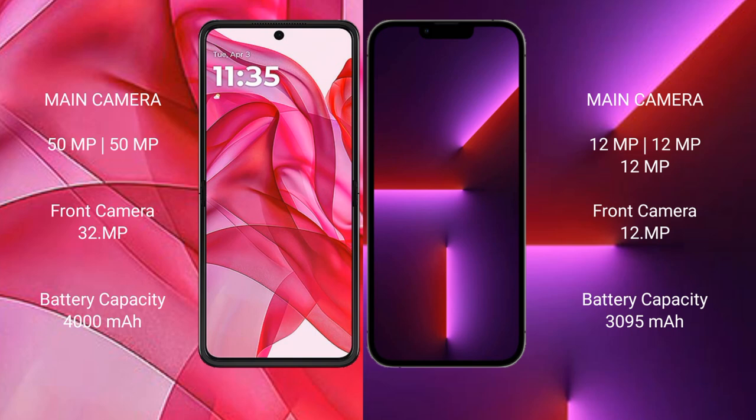Motorola Razr 50 Ultra features a rear dual camera setup: 50MP plus 13MP main camera and a 32MP front camera. iPhone 13 Pro features a rear triple camera setup: 12MP plus 12MP plus 12MP.